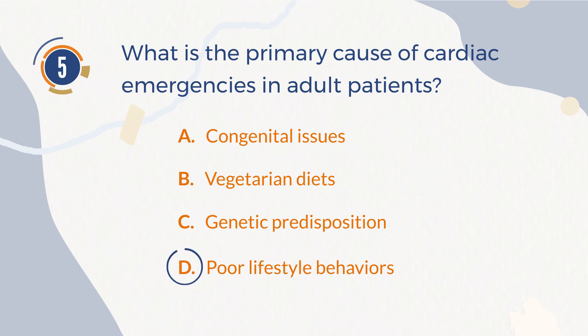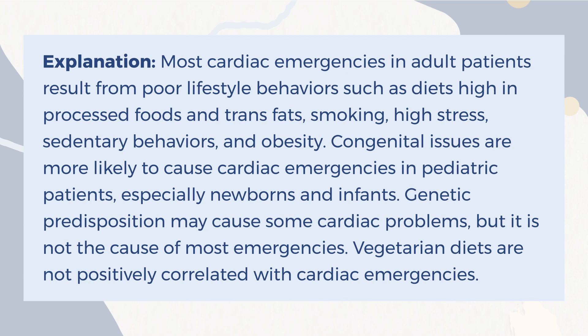The correct answer is D. Poor lifestyle behaviors. Explanation: Most cardiac emergencies in adult patients result from poor lifestyle behaviors such as diets high in processed foods and trans fats, smoking, high stress, sedentary behaviors, and obesity. Congenital issues are more likely to cause cardiac emergencies in pediatric patients, especially newborns and infants. Genetic predisposition may cause some cardiac problems, but it is not the cause of most emergencies. Vegetarian diets are not positively correlated with cardiac emergencies.